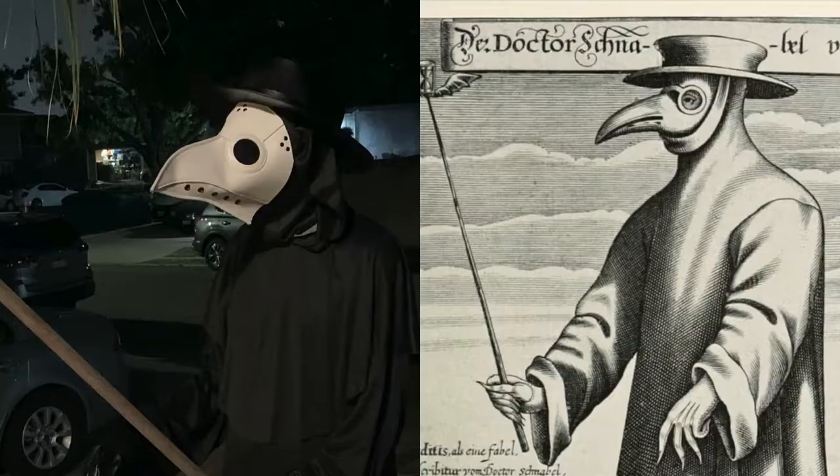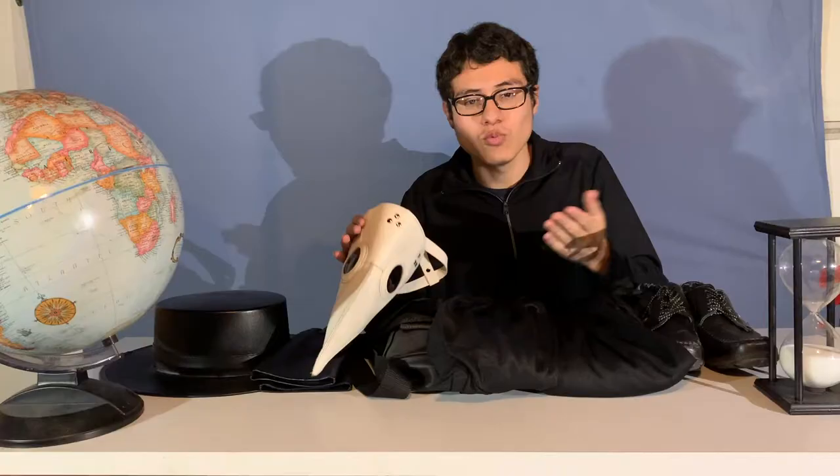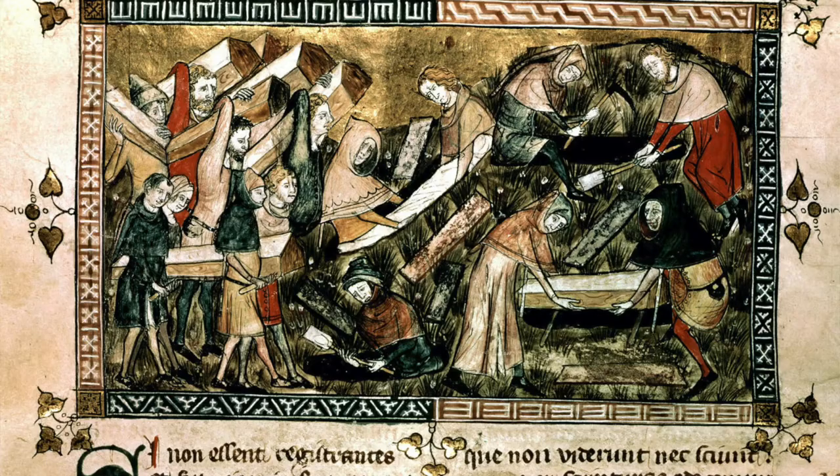And with it, there's also been a rise in the belief that these were the suits that medieval plague doctors wore during the Black Death. However, I have to break it to you — the truth is that these suits were pretty much created in the 1600s, and the Black Death happened in the 14th century.